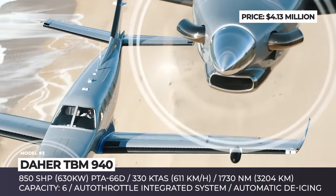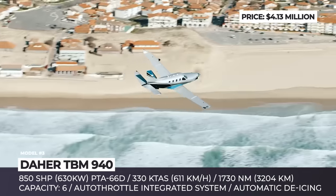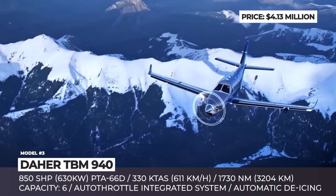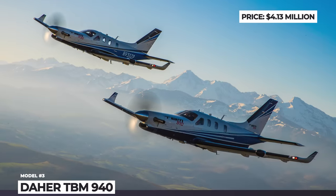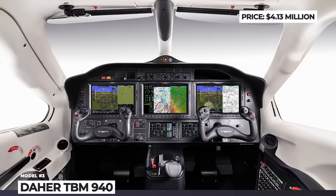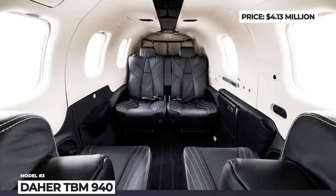In addition, the $4 million TBM 940 boasts an innovative icing prevention system that automatically activates when ice is detected. The model is offered in 4 or 6 seat configurations with 8 interior packages to choose from. Its max cruise speed is rated at 330 knots, but the top range of 1,730 nautical miles can only be achieved at the long-range cruise speed of 252 knots.